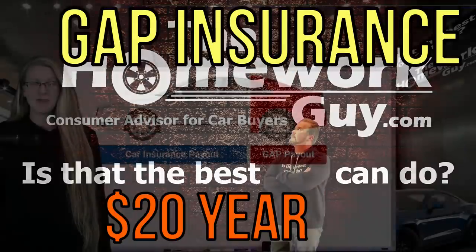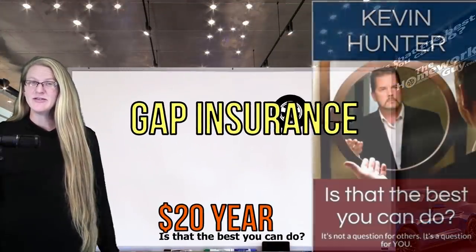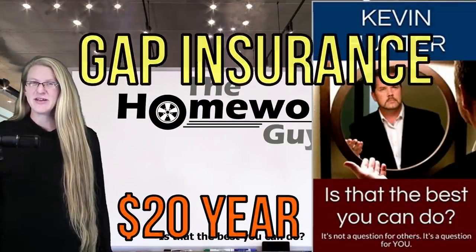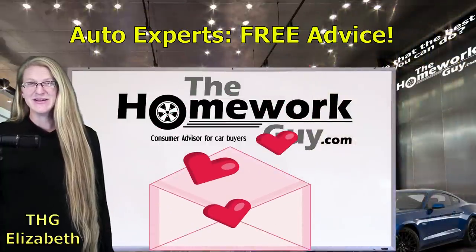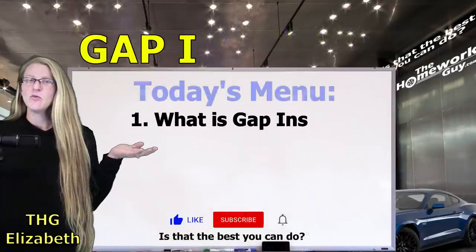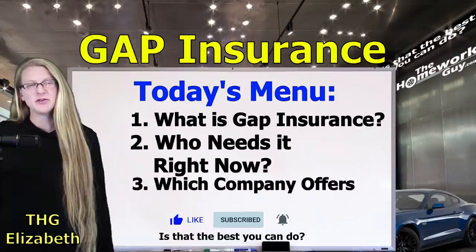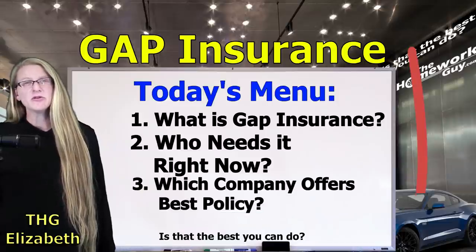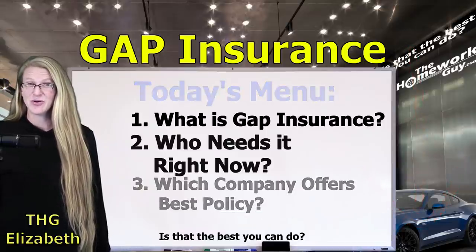Gap Insurance in the Inflated Car Market. Hello, it's Elizabeth from the Homework Guide Team. If you missed the big guy, stay tuned to our community page for updates on Kevin's recovery. Your outpouring of prayers and support has been tremendous and appreciated. Today's menu includes: What is Gap Insurance? Who needs it right now? And which company offers the best policy? You can use the chapters feature below to fast forward to the information you're looking for. Let's roll!